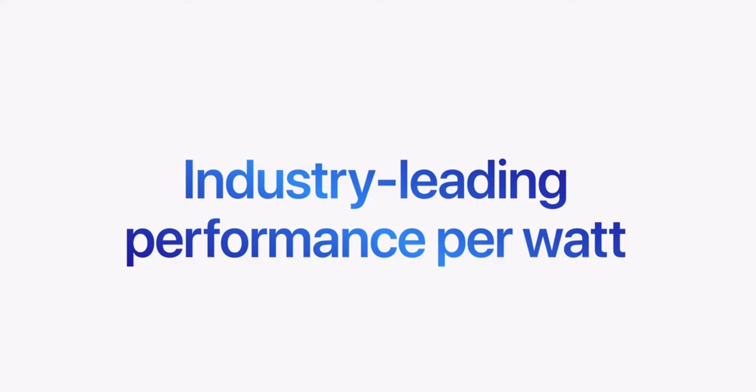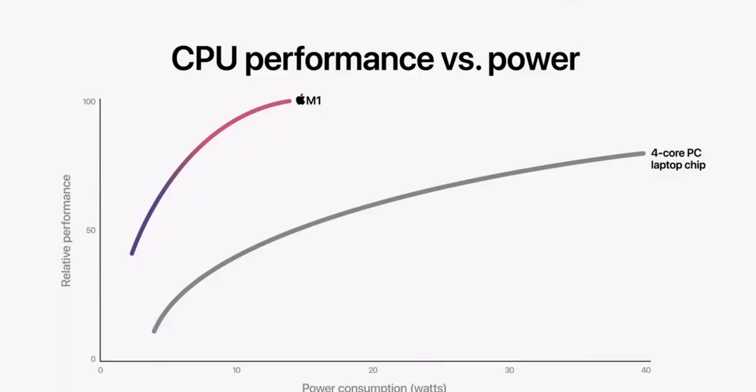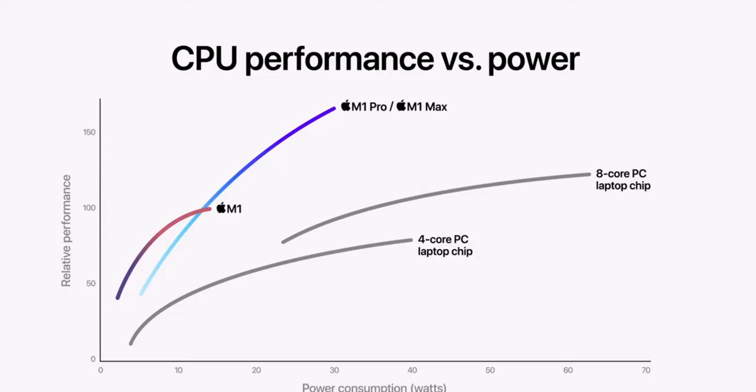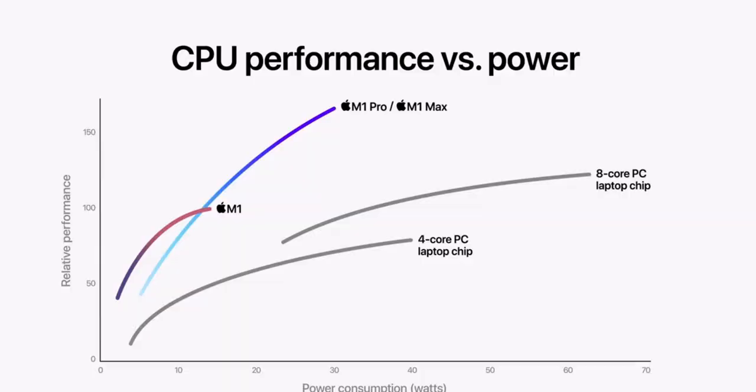For Apple Silicon, power efficiency defines system performance. That's why M1 is a breakthrough. When you look at its multi-core CPU performance versus power curve, it continues to crush the latest four-core PC laptop chip. And when you add in M1 Pro and M1 Max, they deliver dramatically more performance. Here is the latest 8-core PC laptop chip — M1 Pro and M1 Max have higher performance at every power level. At their peak, they deliver 1.7 times the performance of the PC chip in the same power envelope, and at the peak performance of the PC chip, they deliver the same performance at 70% less power. That's a big deal.